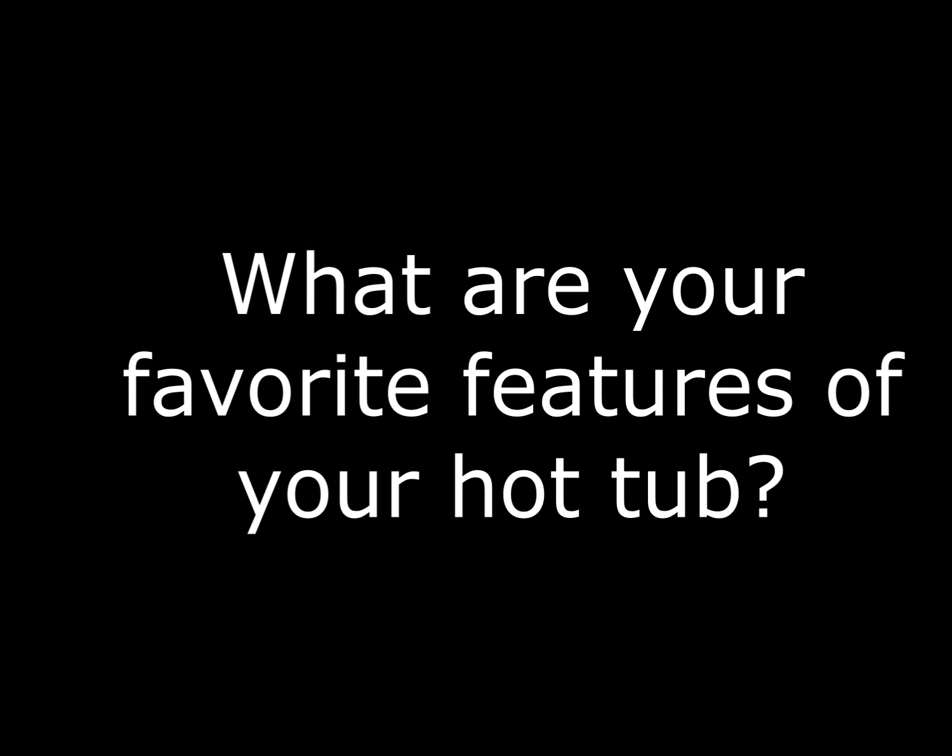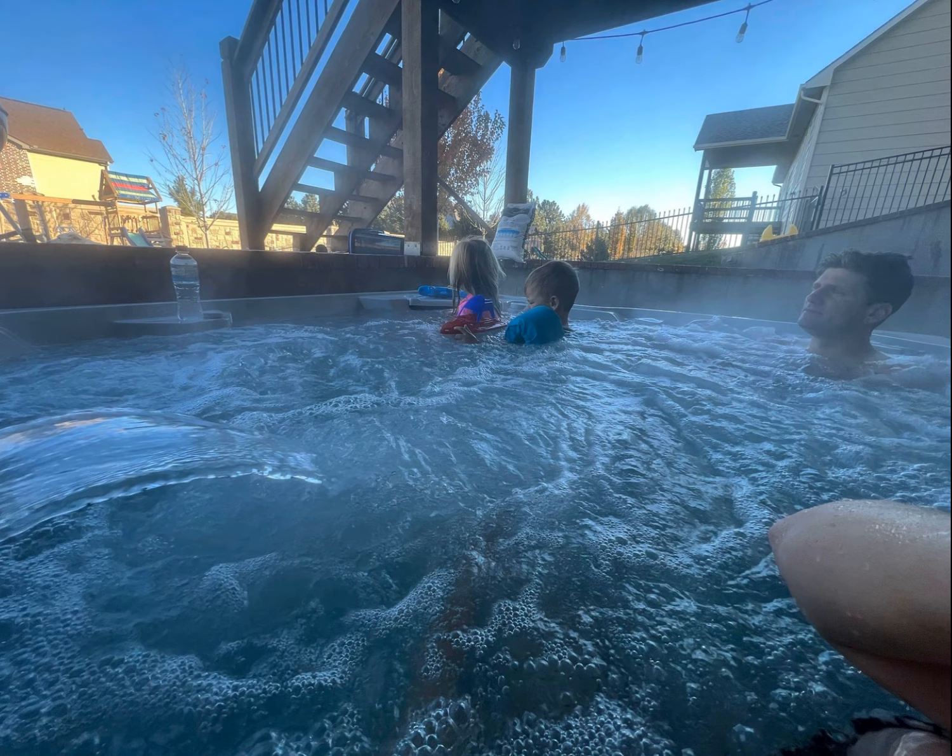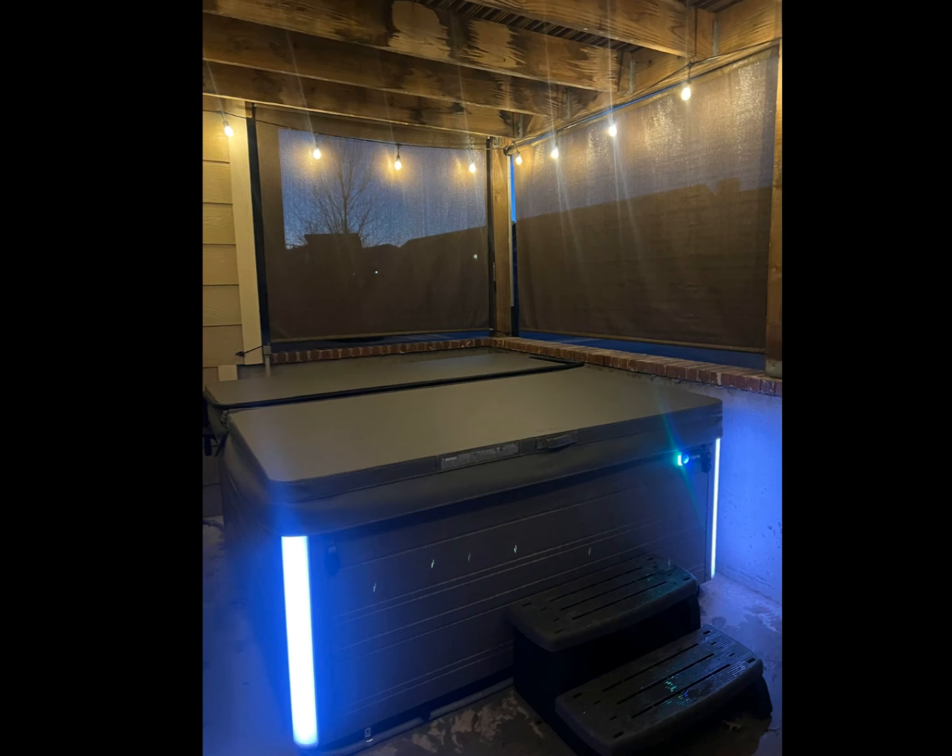Whether it's on our own or with our kids, our favorite feature would have to be all the different jet options along with the different colored lighting settings and how you can dim them. We absolutely love our hot tub.